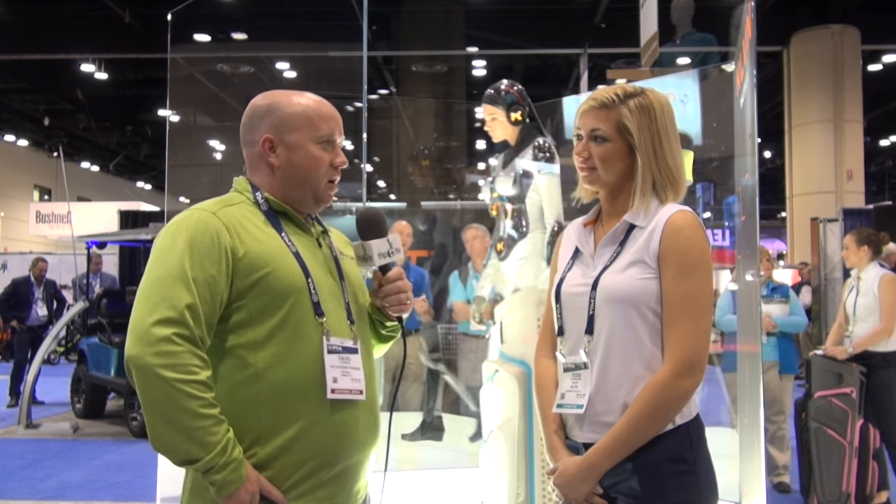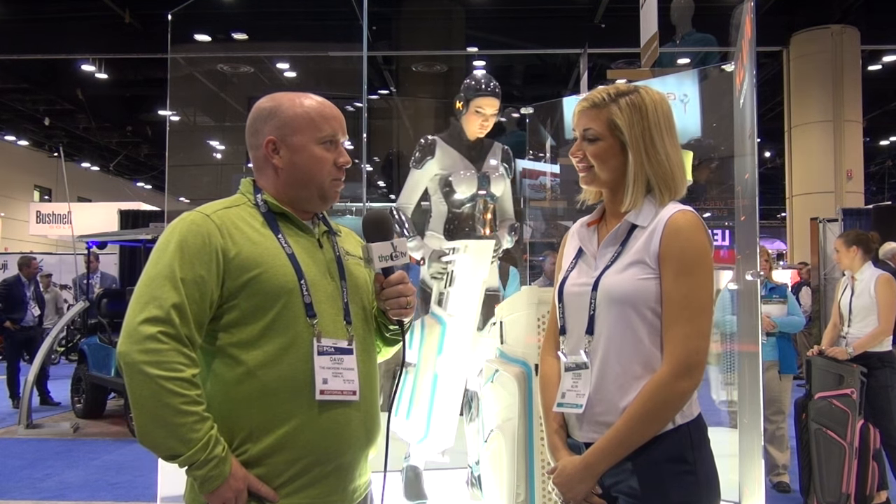Hey, I'm here at the 2016 PGA Merchandise Show with Tessie from Colvin Golf. They've got a product that's catching a lot of eyes. Why don't you tell us a little bit more about it?